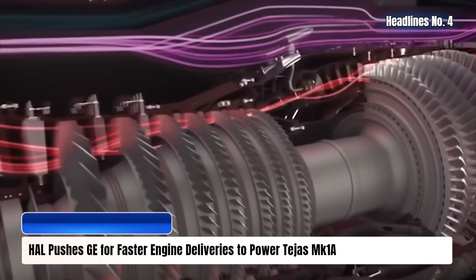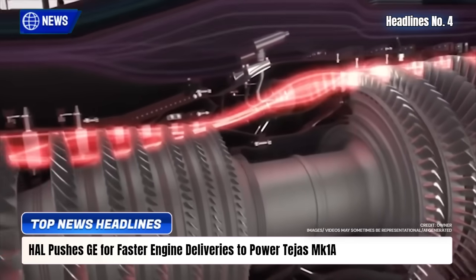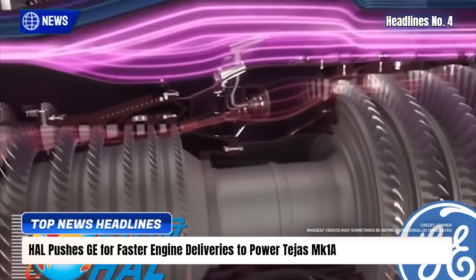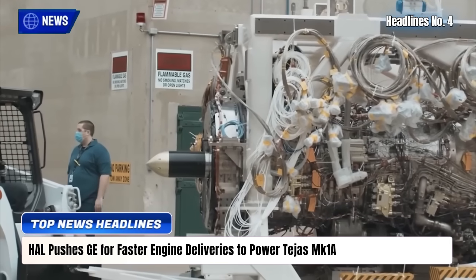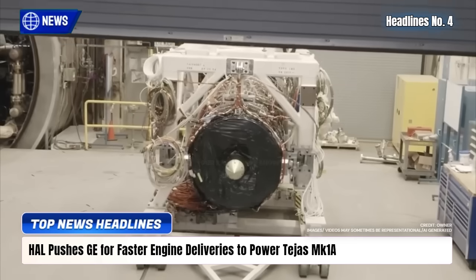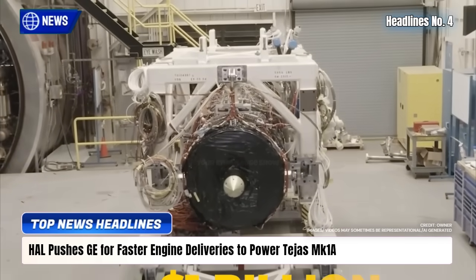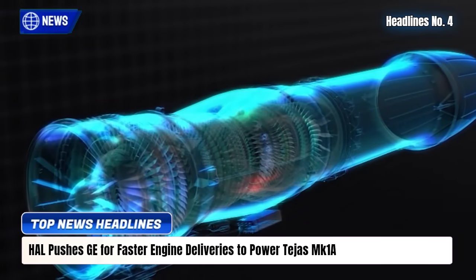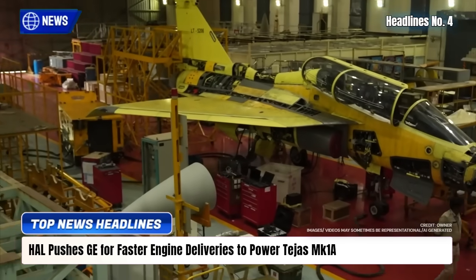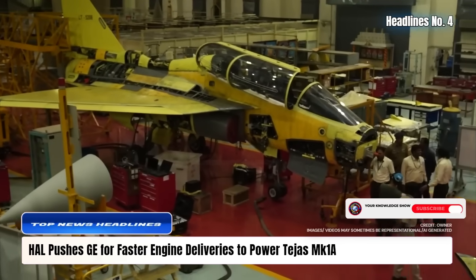HAL is negotiating with GE Aerospace to boost deliveries of the F-404-IN-20 engine, vital for the Tejas MK-1A program. While GE has committed to 24 engines annually, HAL seeks 5 to 6 more to meet its target of producing 30 jets per year by the early 2030s. With over 200 engines ordered and only a few delivered so far,